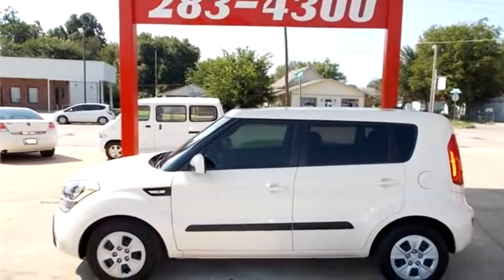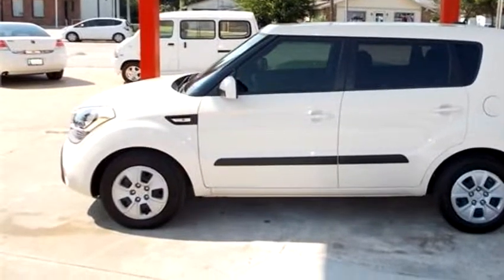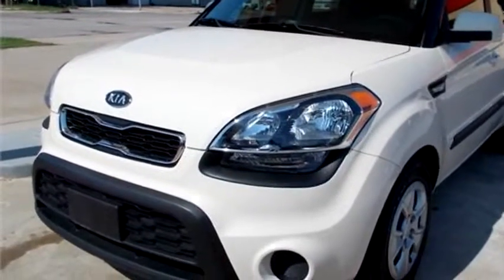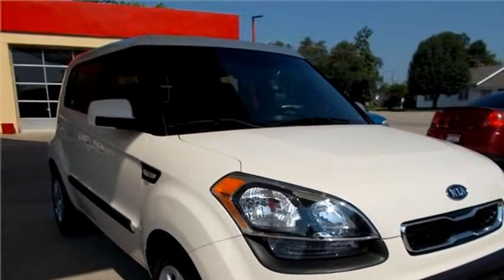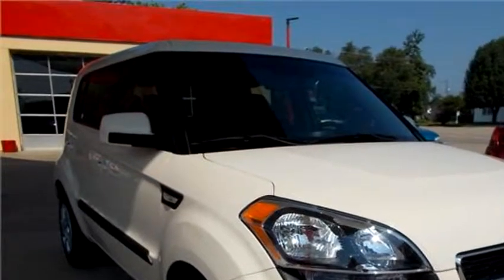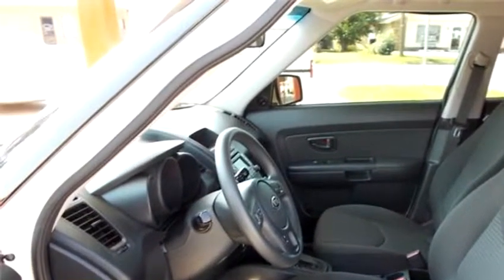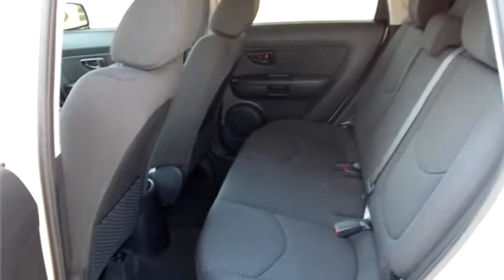Finish Line Auto Sports proudly presents this 2012 Kia Soul. The body style is sport utility vehicle, it has four doors, transmission is automatic, drivetrain is front wheel drive. Exterior color is cream, interior color is black. It has a four cylinder engine, size is 1.6 liter DOHC 16V.